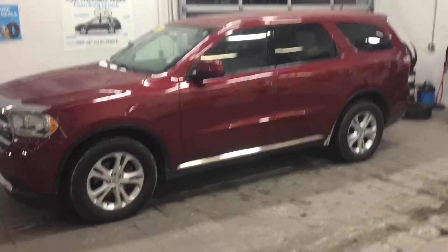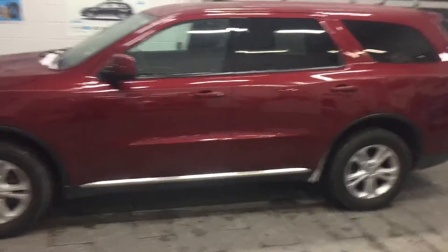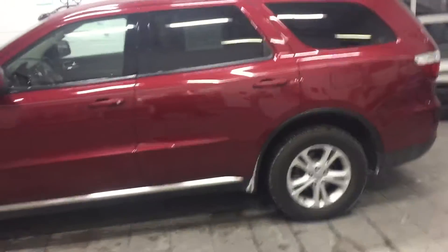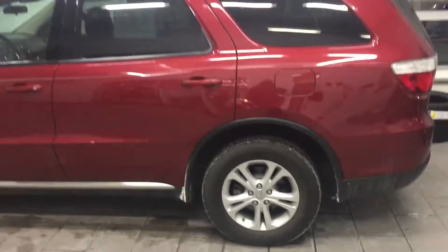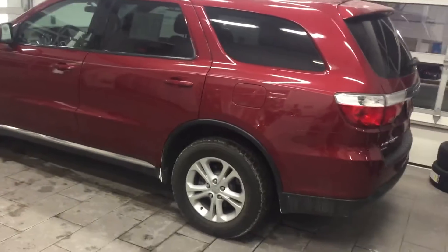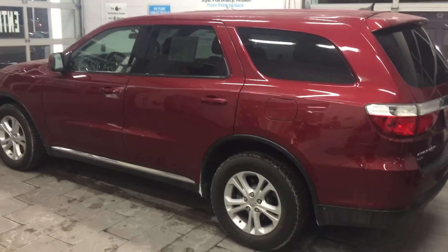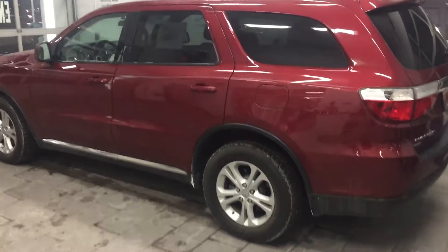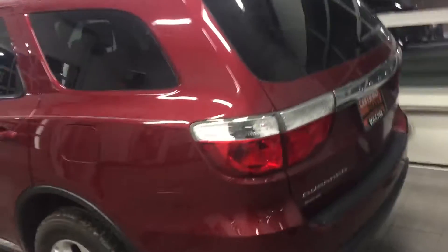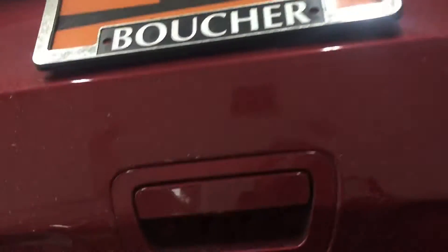It's very nicely equipped with the alloy wheels, the premium cloth interior, and also has dual side climate control, as well as quite a few other features. With the lower miles on this vehicle, it does come certified pre-owned, so you are getting a certified pre-owned warranty with the vehicle, giving you plenty of coverage. It is also all-wheel drive.